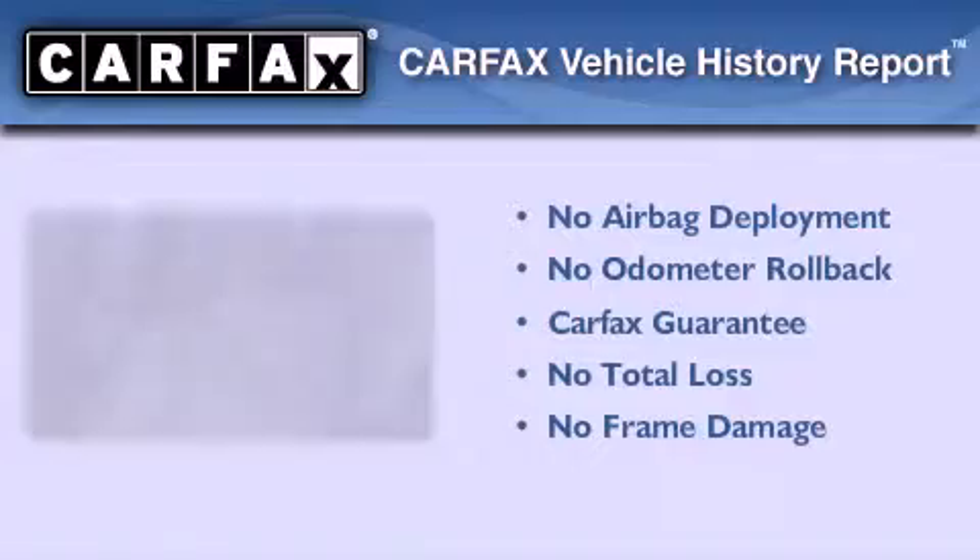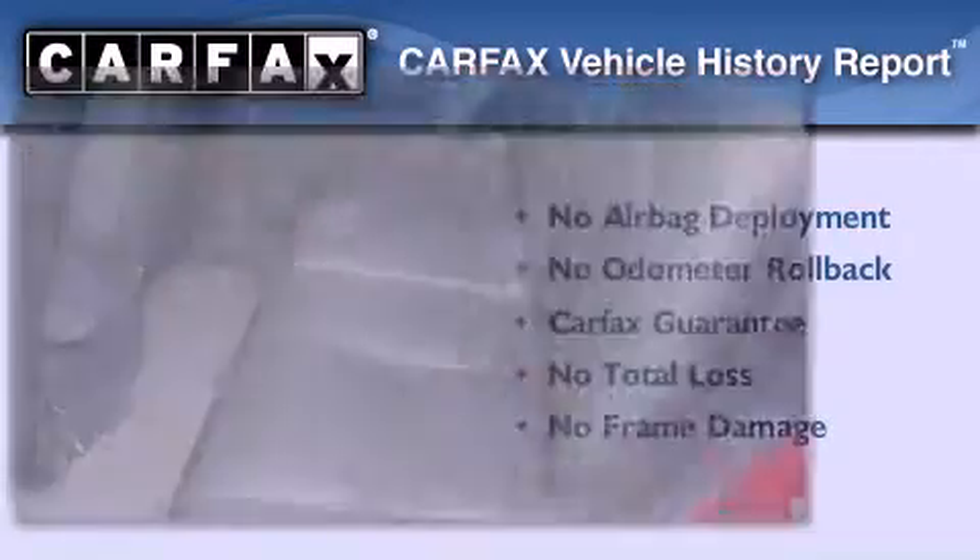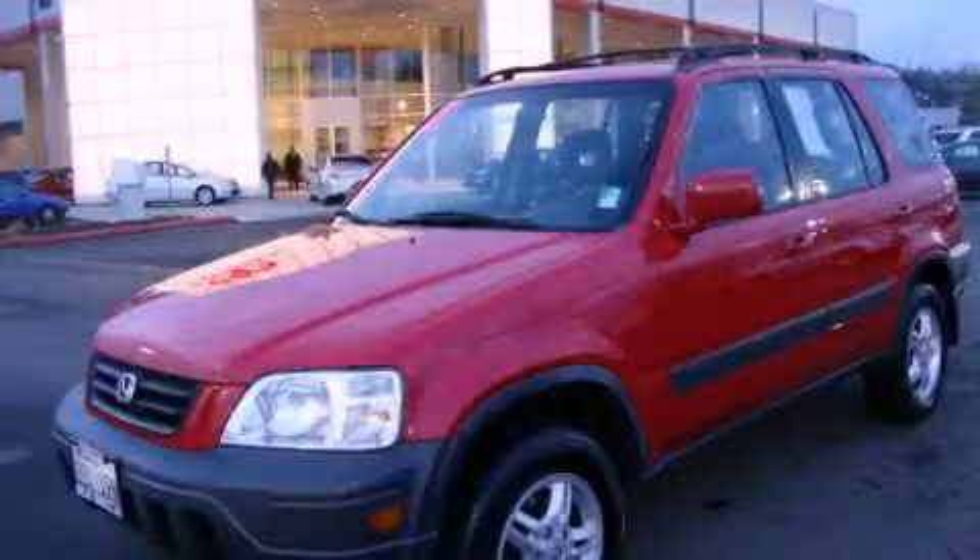Not to mention that this Honda qualifies for the Carfax buyback guarantee. Stop by today and test drive this automobile for yourself.